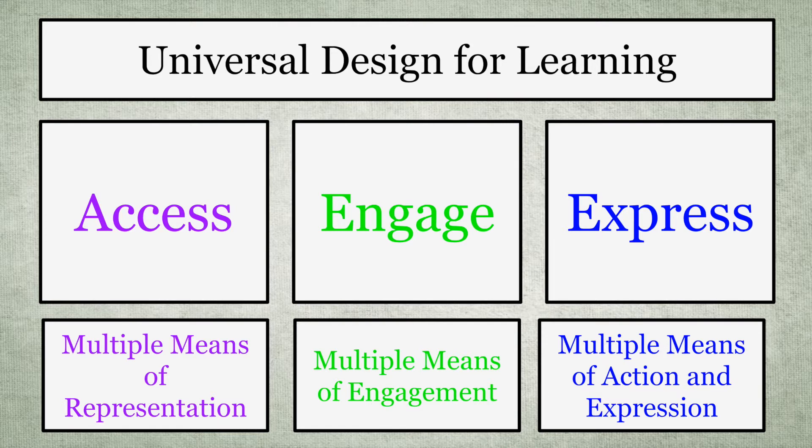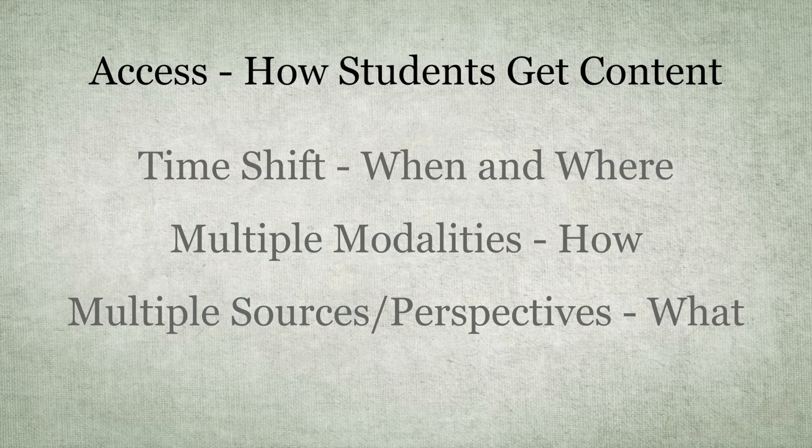Canvas does a fantastic job of allowing multiple forms of access, engagement, and expression. How do students access content — when and where? This idea of being able to time-shift when you do this is fantastic. You can provide multiple modalities: not just text, but videos and outside articles, multiple sources and perspectives on a topic. It's not just what the textbook says. You can find multiple means and put them all in one place from multiple perspectives for students to access.